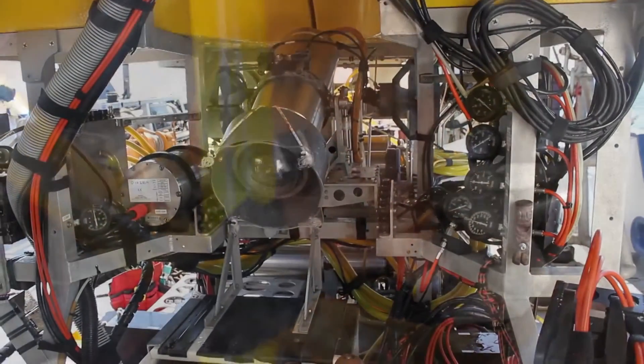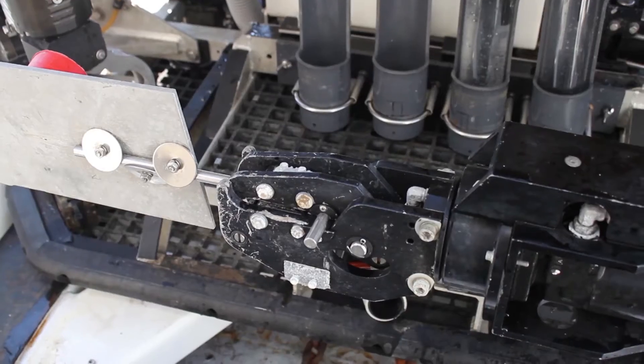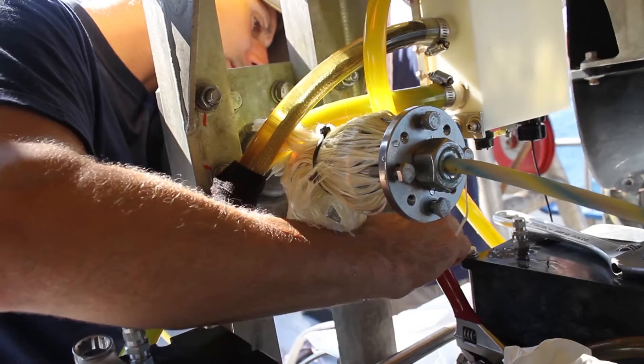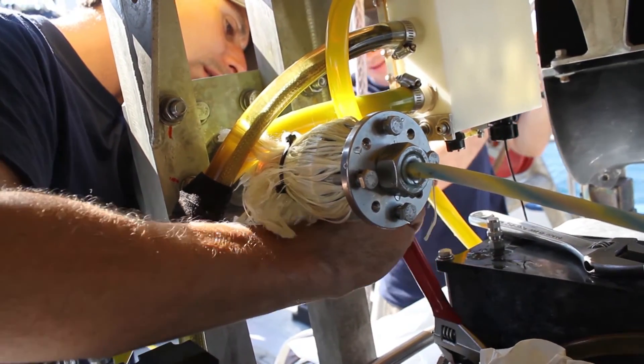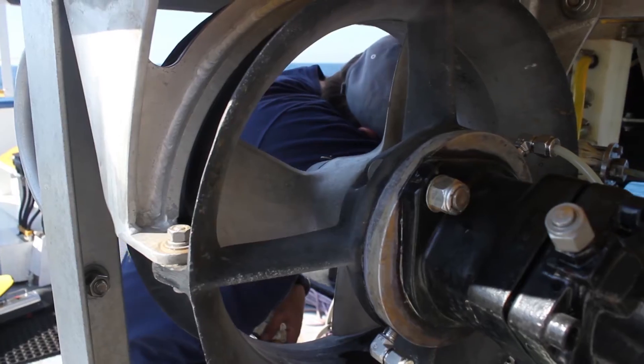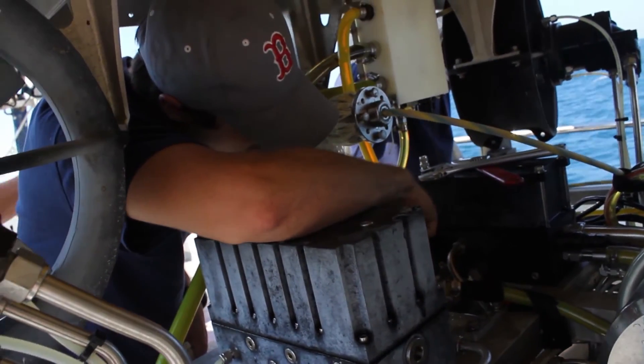What that means is that when you get together all of these really complicated little pieces and put them all together, the probability that something's going to break is pretty much unity — it's 100%. So we're always fiddling with this machine, always working on it, always making it ready for the next dive. Without that constant love, attention, and hard work, we wouldn't be out there.